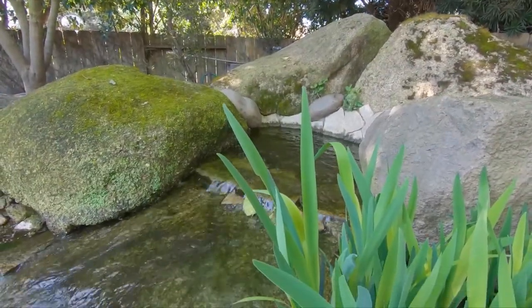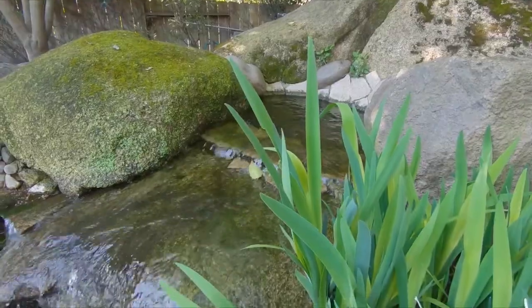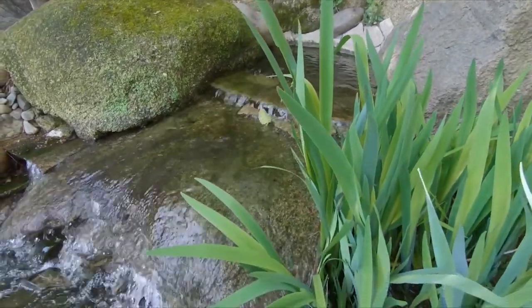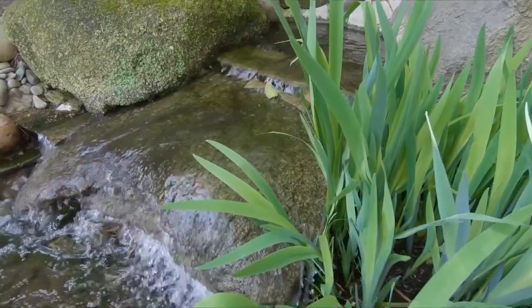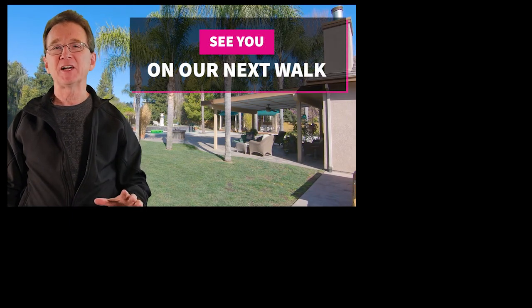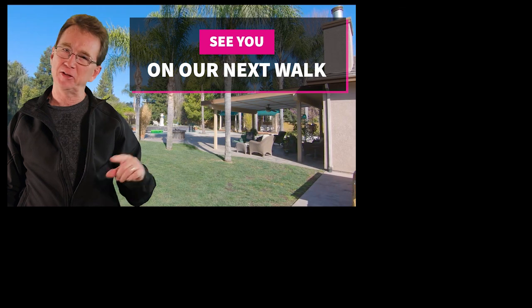This home could be yours and is priced at $799,950. Remember to check out the property link in the show notes for information and the current sales status. If you need an agent or just have questions, I'm here to help. You can find my contact info on my website link in the notes.